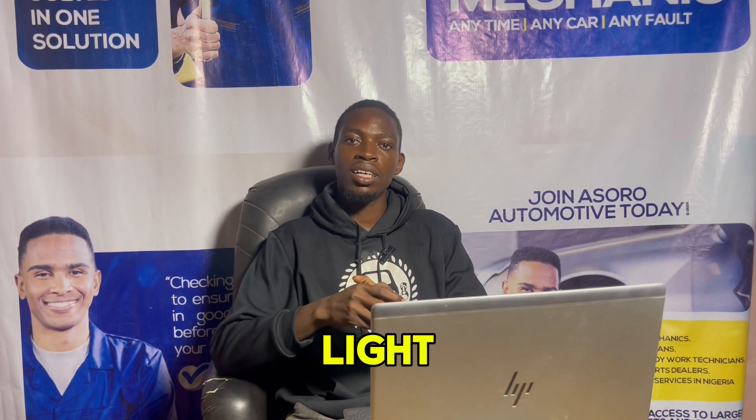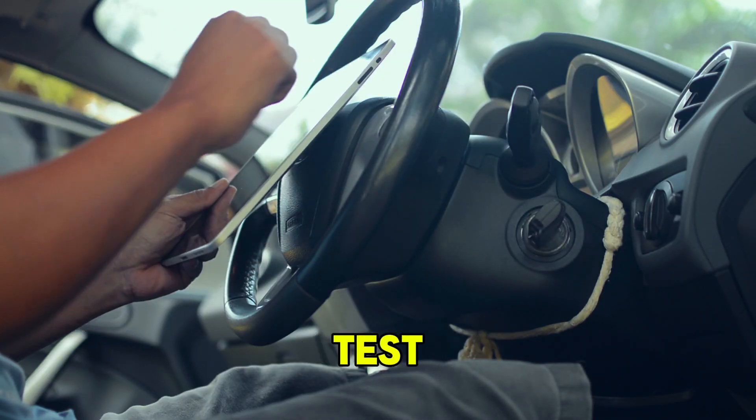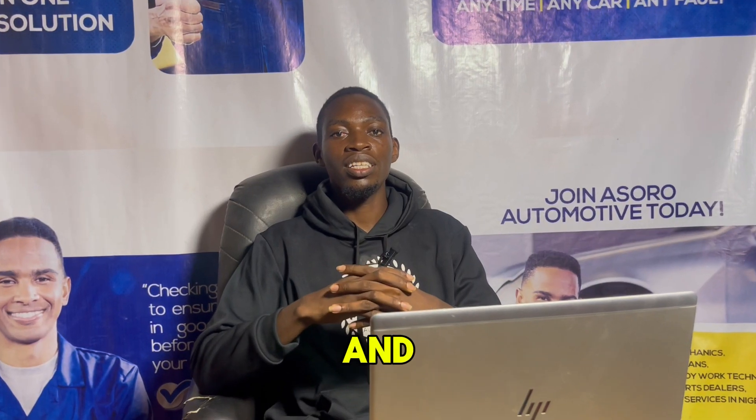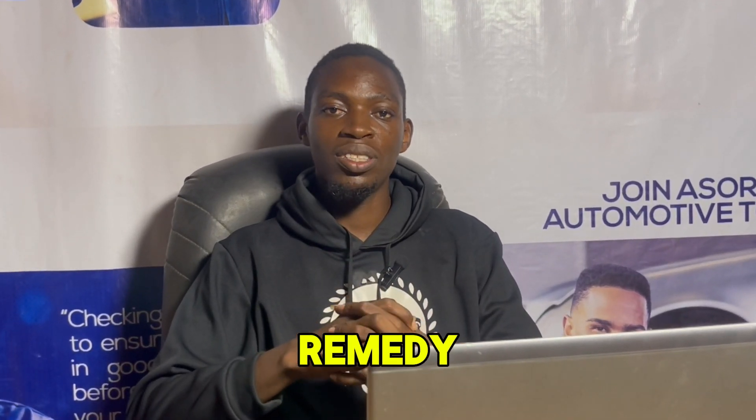So when you see this light, do well to contact your mechanic and perform a diagnostic test. With that test, you can have more information on the cause and then remedy the situation.